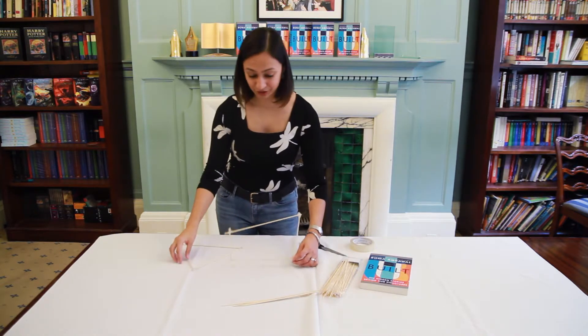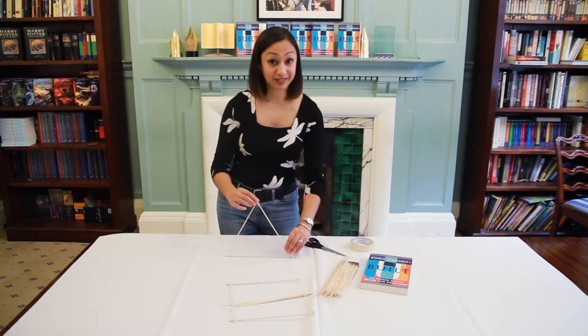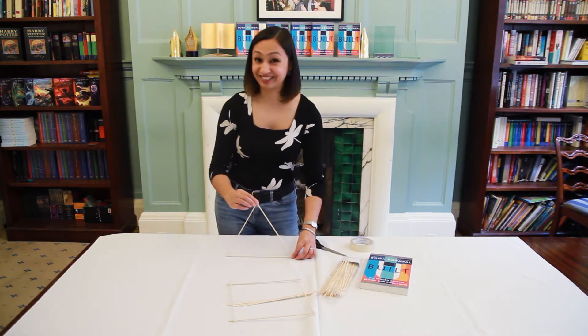So the other option is to use a triangle. Now if you use this triangle and try and do the same thing, what you're going to find is that it's not going anywhere.